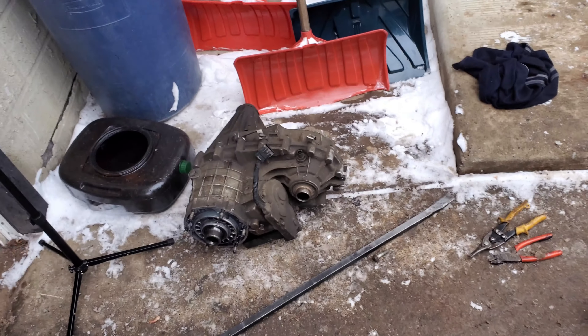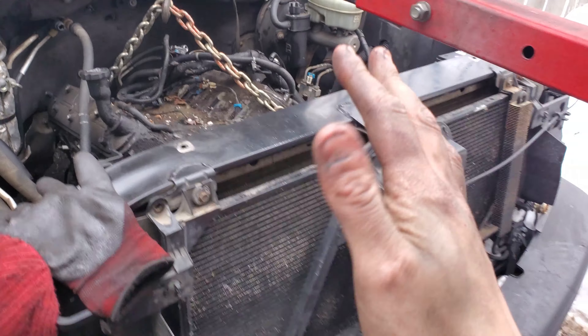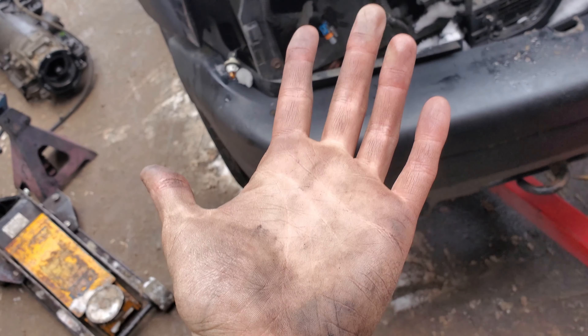It's been a busy day, it's been a cold day. We're almost there — I'm shaking like hell. Chevy problems, am I right boys?